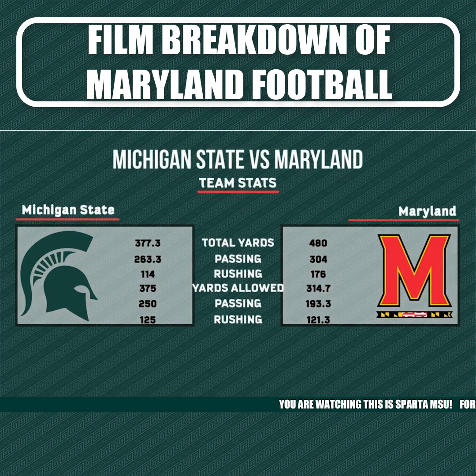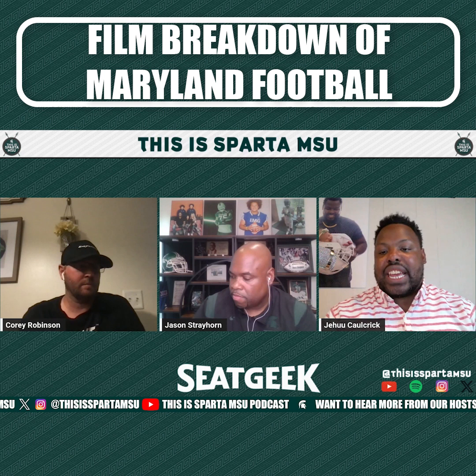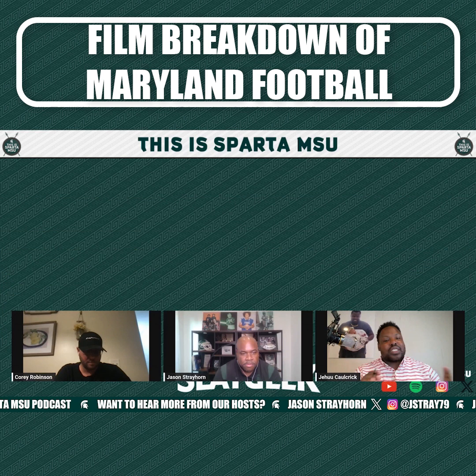There you go — total yards. Maryland, that high-potent offense, averaging 480 yards to Michigan State's 377. The passing is hovering around 300 for Maryland, Michigan State at 263. So rushing the ball is going to be huge this game. With that said, let's jump into some breakdown of some plays here.